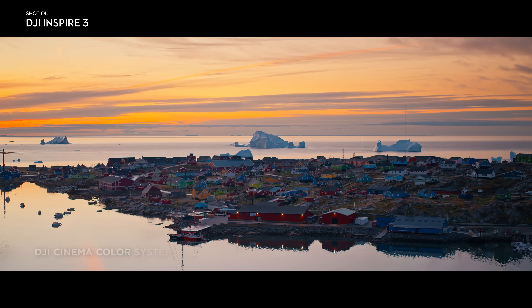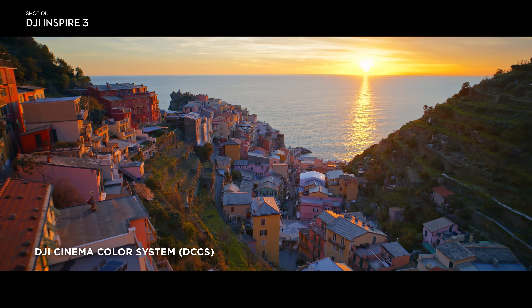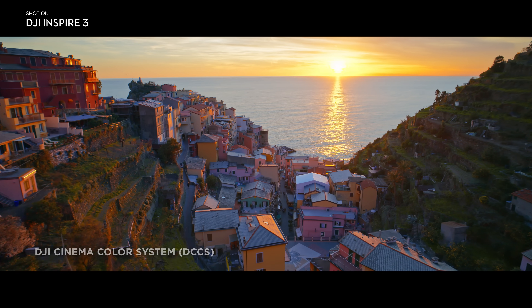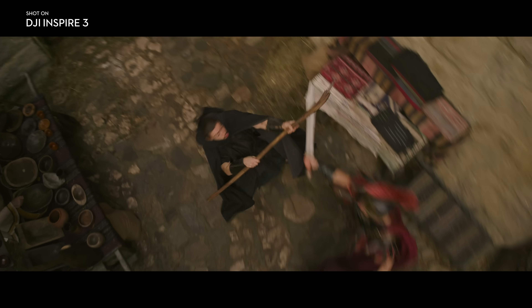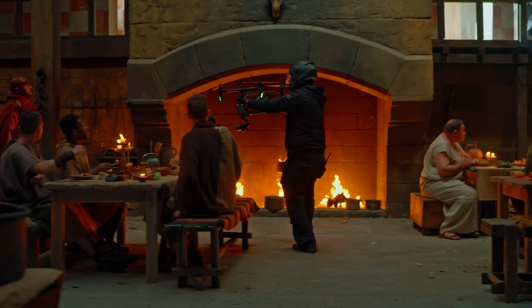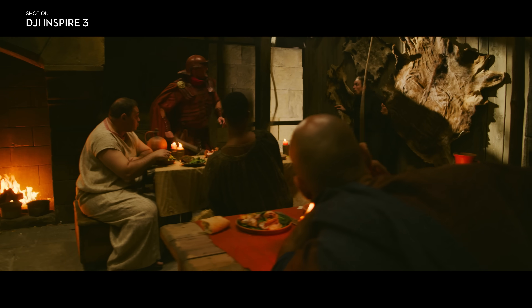In addition to outstanding imaging performance, color science is equally exceptional thanks to the DJI Cinema Color System. Working with this camera on the color side was very seamless. You can see all the highlight detail in the skies and all of the shadow detail in the clothes — and usually we only see that with the very best professional cameras out there.